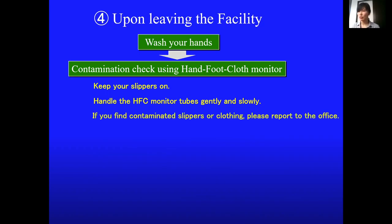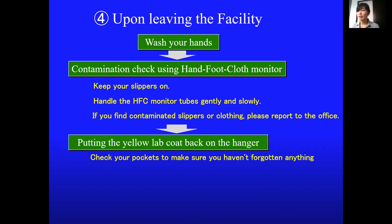If you find any contamination on your slippers or other items, please do not leave them unattended and report it to the office. Check your pockets to make sure there is nothing left.